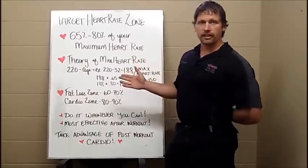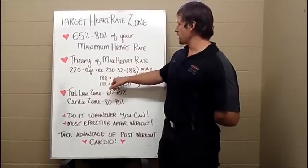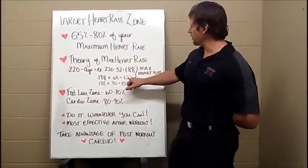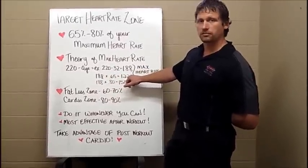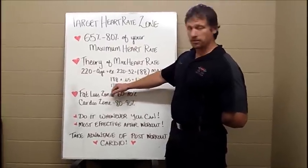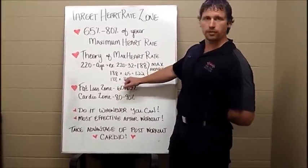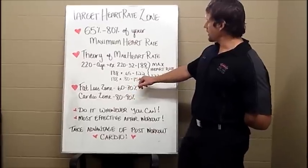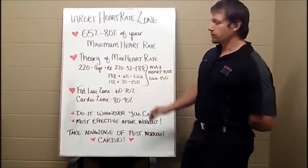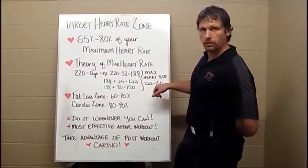So if I want 65 percent of my max heart rate, I'm going to take 188 and multiply that by 0.65, and that's going to give me 122. If I want 80 percent of my maximum heart rate, I'm going to do the same thing — take 188 and multiply it by 0.8, and that's going to give me 150. So my target heart rate range is going to be 122 to 150.